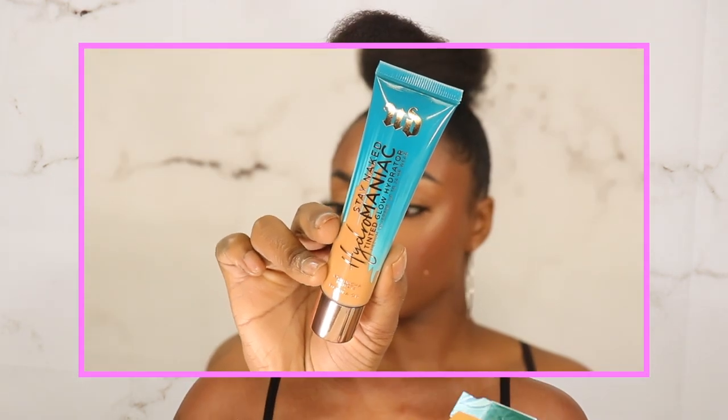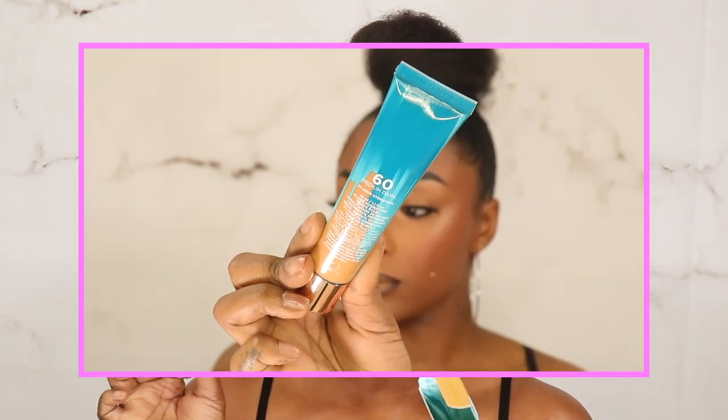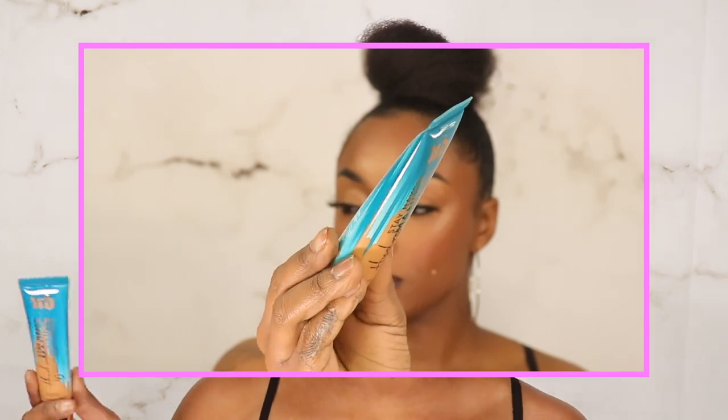First item is the Urban Decay Stay Naked Tinted Glow Hydrator. This is a medium coverage, up to 24-hour wear foundation. I did the shade match, which said I was a shade lighter than what I chose, so I played it safe and went a shade darker. I got shade 60 Medium Dark, and I hope I did right — you guys know it's a hit and miss with me when it comes to finding foundation. Looking at it now, I probably should have gone two shades darker. It has a lot of claims and I haven't seen any reviews on it, which is good for me.